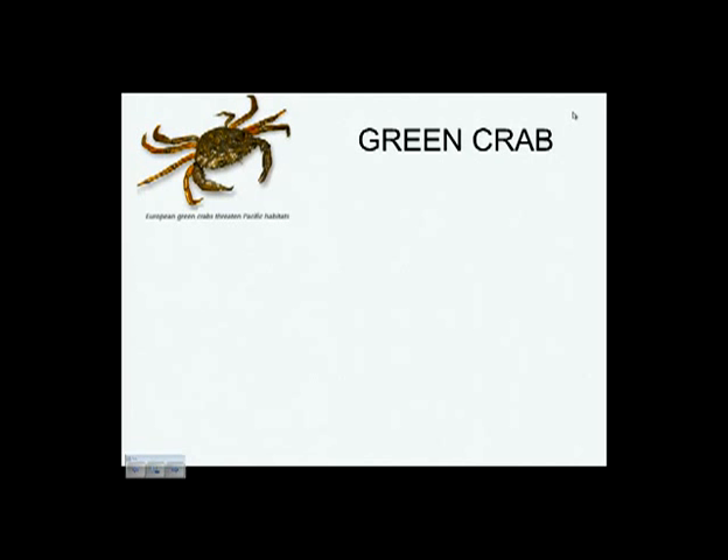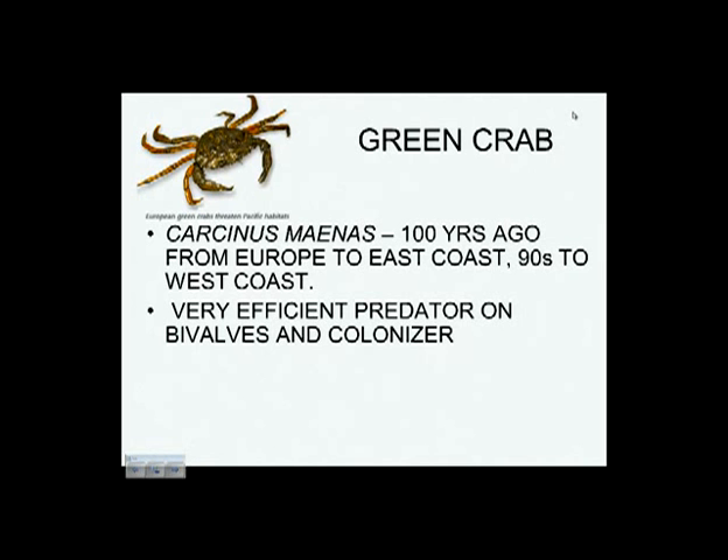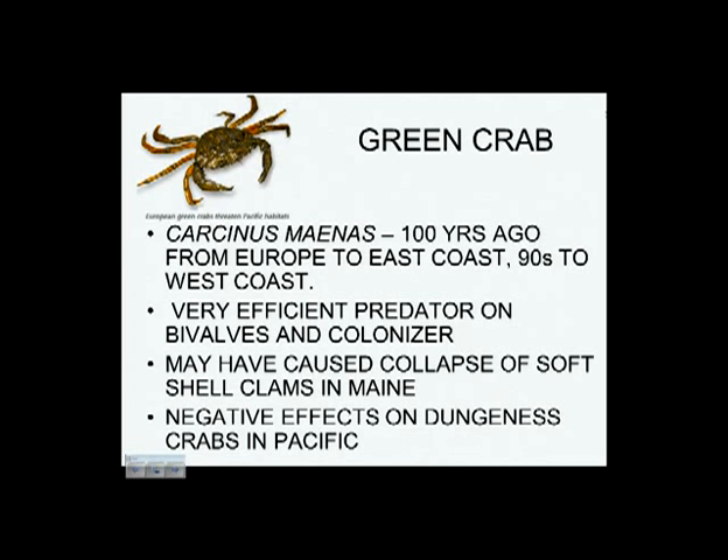Not only plants are invasive species — green crabs, which we have here, are not native. They're native to Europe, arrived here over 100 years ago, have recently spread further north, and have come to California. Green crabs are very effective at eating clams, oysters, and bivalve mollusks. When they arrived in Maine, there was a loss of some of the clam fishery — very likely from green crabs eating juvenile soft clams. They also seem to have negative effects on the West Coast, where they arrived less than 20 years ago, out-competing native crabs for food.